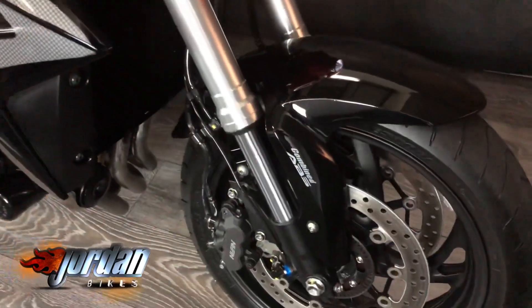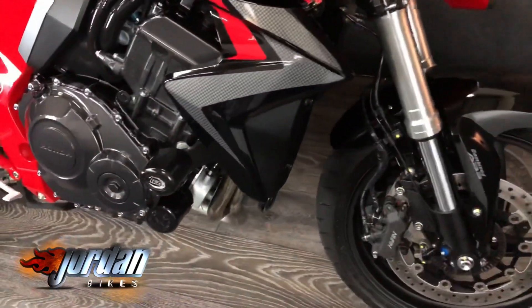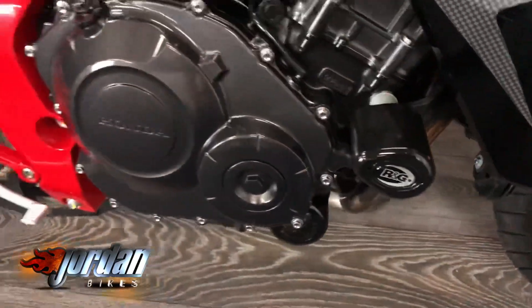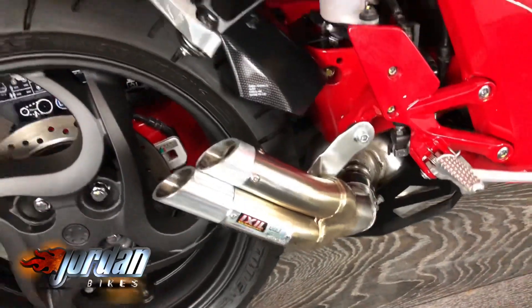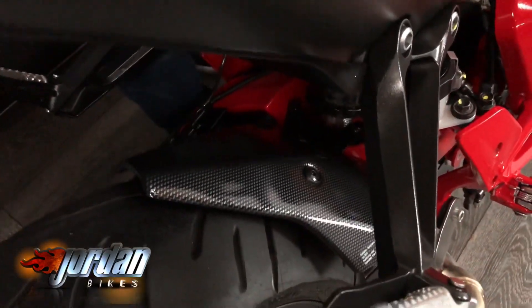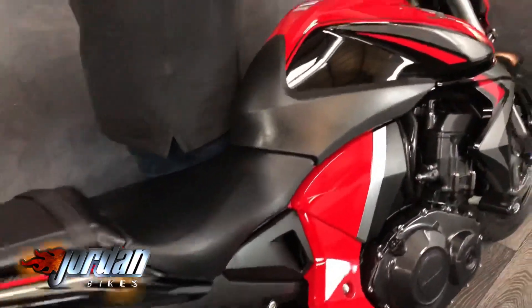This one's done 4,069 miles, it's a 2015 65-plate — cracking bikes these. It's got the RNG protection on the side and the Ixhill twin can out the back, lovely bit of kit. There's also a little bit of carbon effects on the rear hugger. Cracking bikes — give it a start-up!